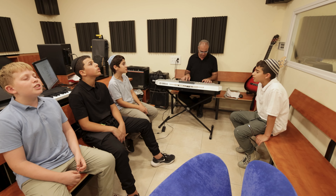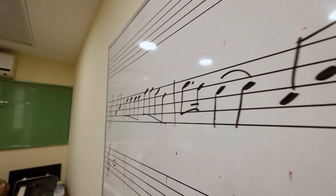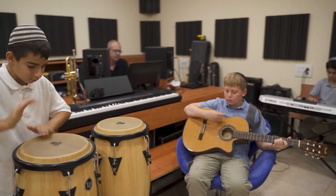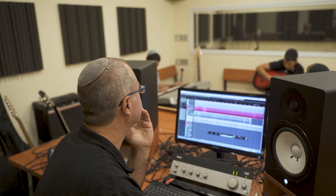Have you seen our music videos over the years? They're all produced in this room right here, including videos from our very own BTJ choir. Our music program helps boys gain a passion for music, whether it's with the piano, the drums, or even the violin.